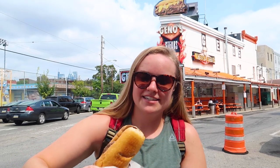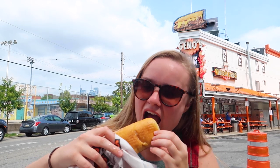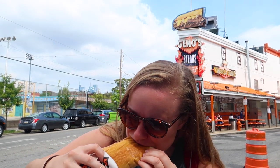We got the classic Philly cheesesteak — whiz with — which means whiz cheese and with onions. You have to order it a certain way or they'll be like, what? You ordered it wrong? We can't give you a sandwich. Anyway. Mmm. Greasy, cheesy steak heaven.